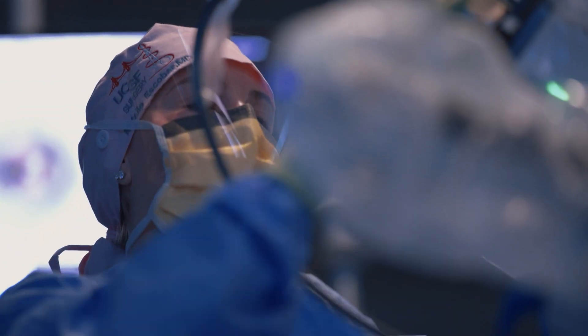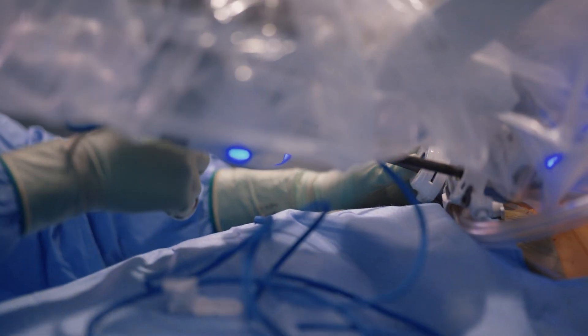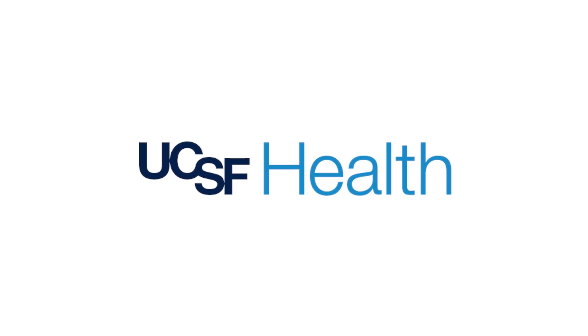One of the really exciting things about robotics in the future is the ability to augment a surgeon's senses. It's going to allow us to see better, to feel things better, and to manipulate things better in space — better than we could ever have imagined.